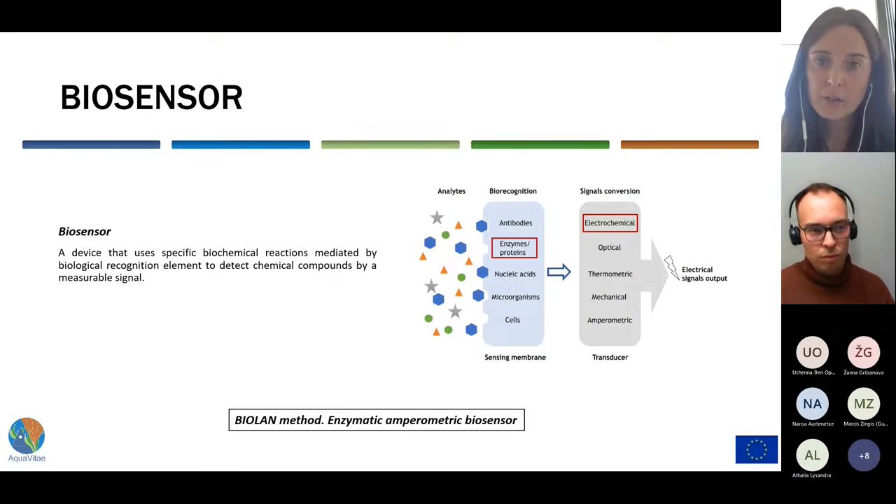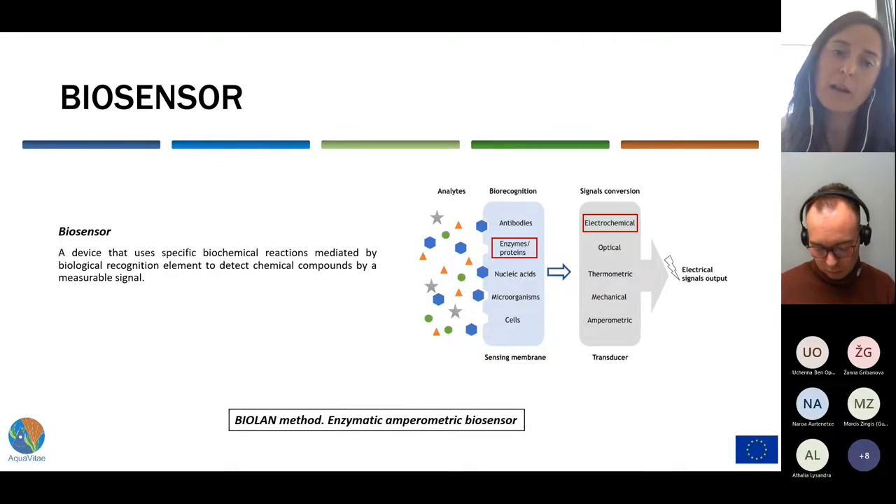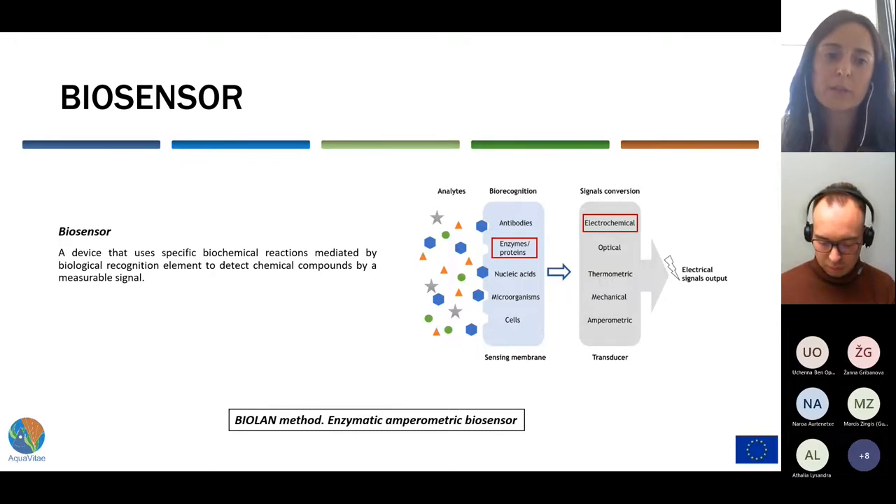It is in this context that BioLand's biosensors come into play. A biosensor is a compact device that combines a biological sensing element with a physico-chemical transducer for the quantification of an analyte of interest. BioLand's methods make use of amperometric detection on enzymatic interactions, highly specific to the analyte or molecule to be determined.